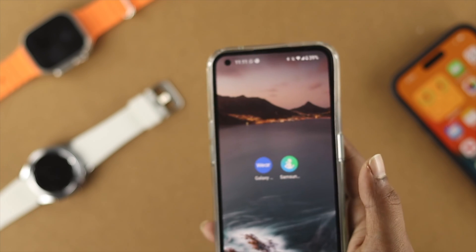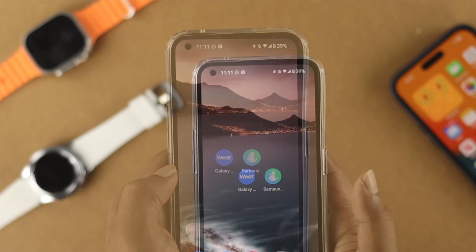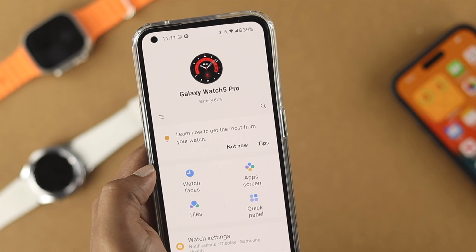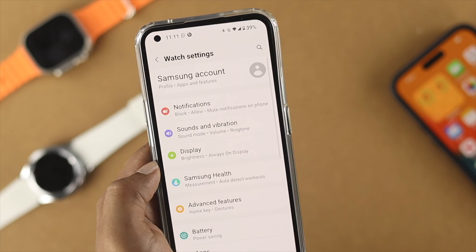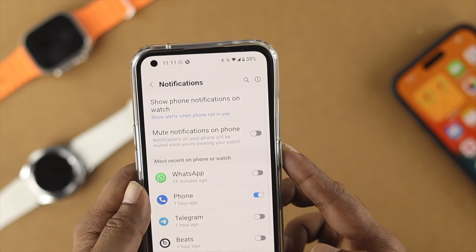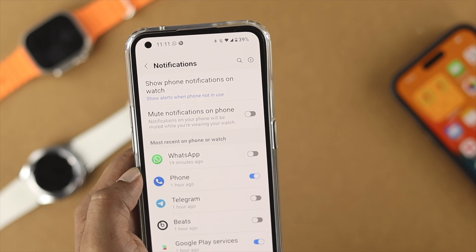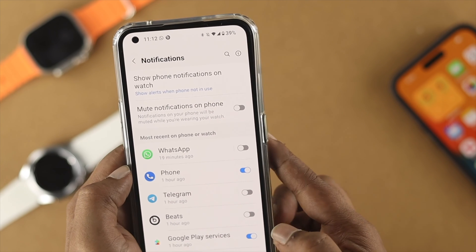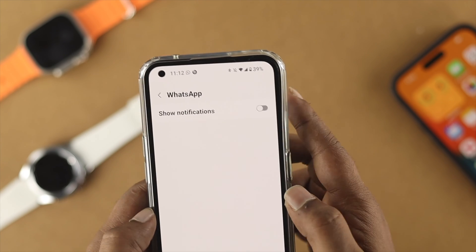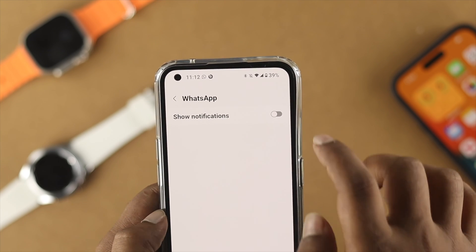Now you need to enable some settings from your Android device. Open up the Galaxy Wearable application, scroll down, tap Watch Settings, and choose Notifications. This will show you the most recent apps on your phone or watch. Find your WhatsApp application, tap on it, and make sure that Show Notification is actually enabled.